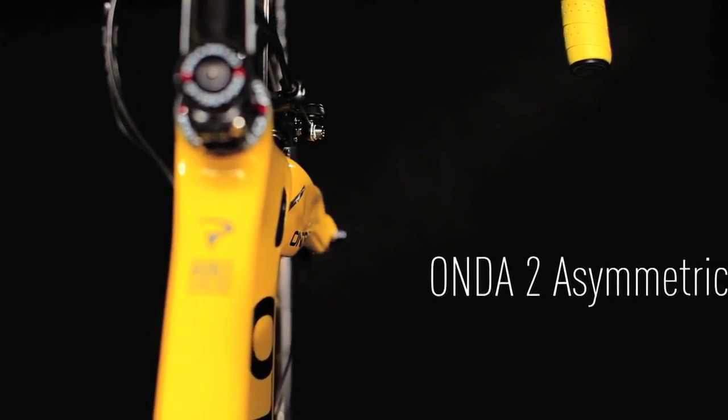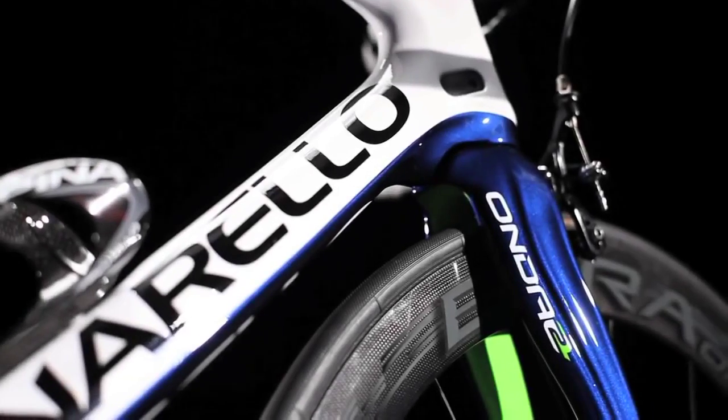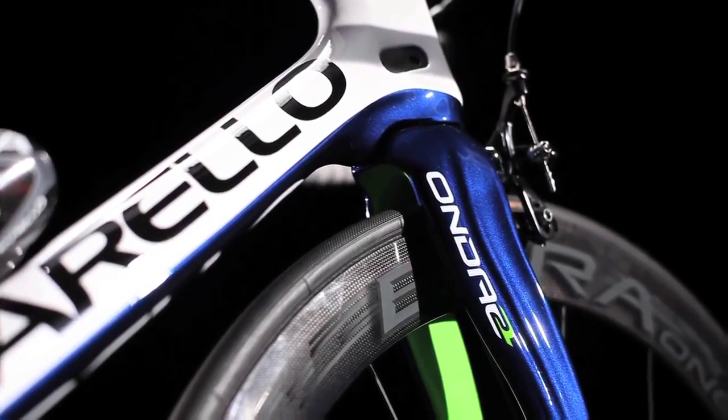Fork and frame together as one — introducing the Onda II. The form of the new Onda II improves aerodynamics significantly, eliminating the empty space between fork and downtube, effectively creating a fork and frame that act as one body.